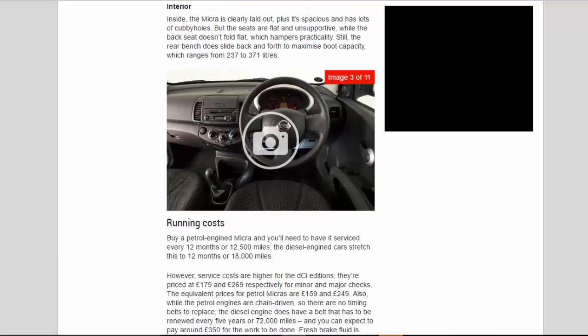Inside, the Micra is clearly laid out, spacious and has lots of cubby holes, but the seats are flat and unsupportive, while the back seat doesn't fold flat, which hampers practicality. The rear bench does slide back and forth to maximise boot capacity, which ranges from 237 to 371 litres.